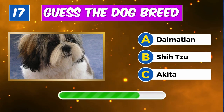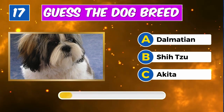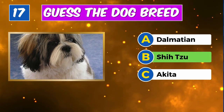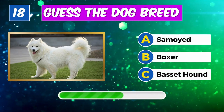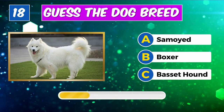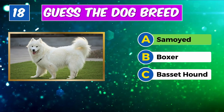Any idea about this breed? Correct, it's a Shih Tzu. What type of dog is this? Yes, it's a Samoyed.